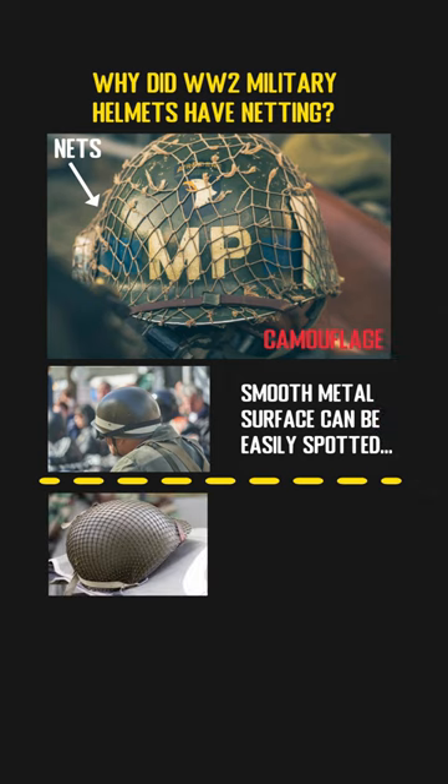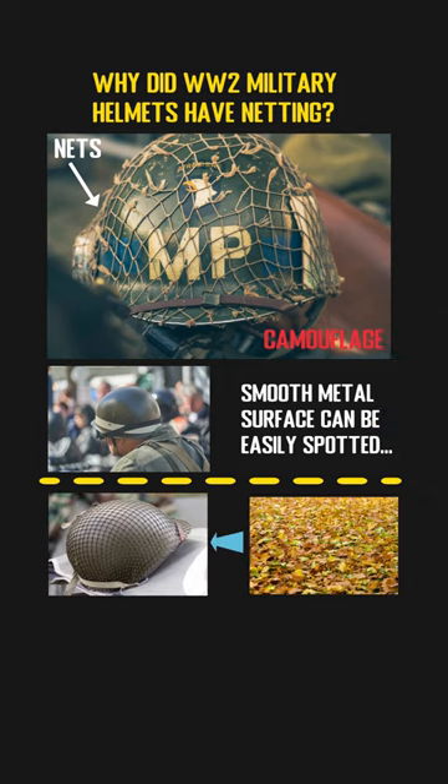Those nets can be used to hold tree leaves, twigs, and grass, which will help break up the easily recognized silhouette and make it look more random. The foliage attached to the helmets can also effectively hide the shine, especially when they are wet.